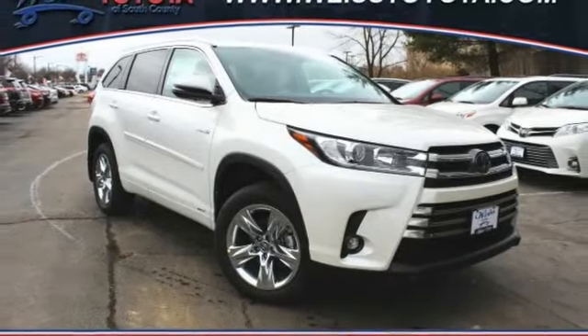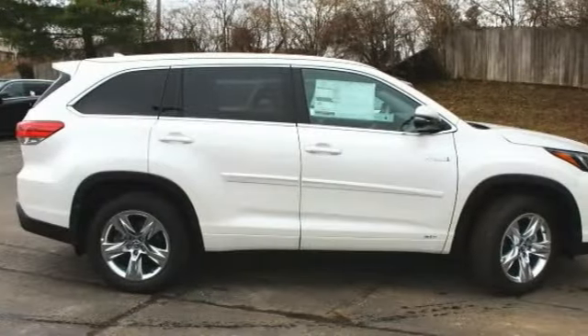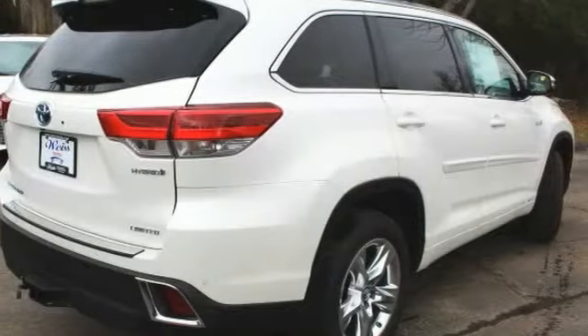Looking for the right vehicle? Check out the 2019 Highlander. The Highlander is the SUV that's thought of everything.